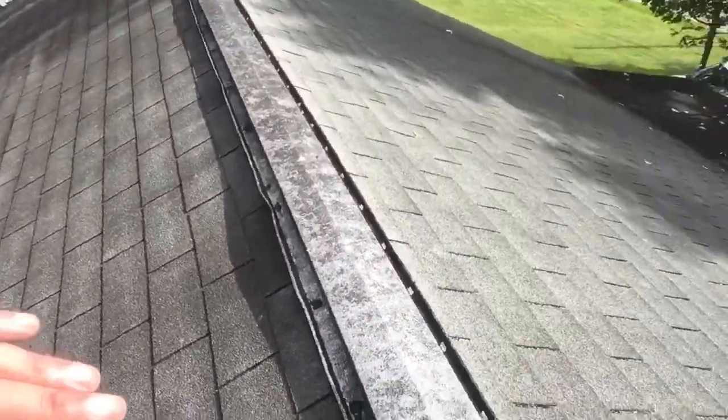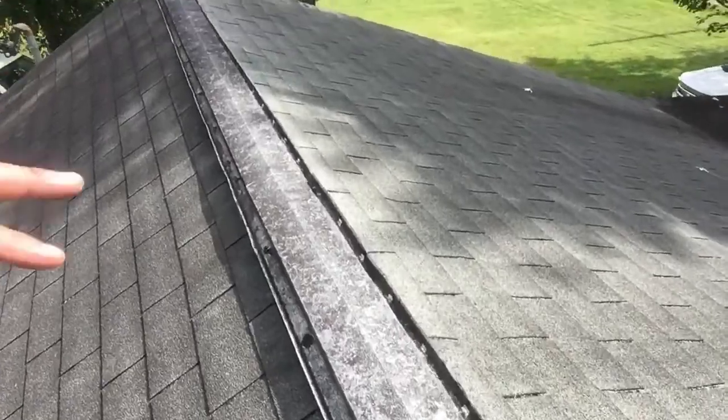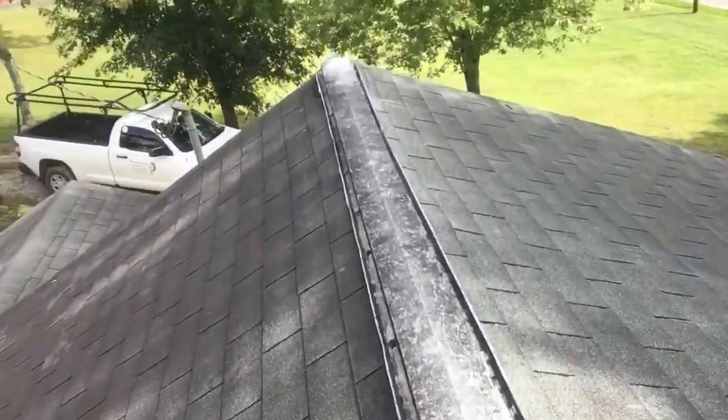We'll replace all the ridge boards along this back section of the roof. We've got a little carpentry to do along the ridgeline of this roof as well.